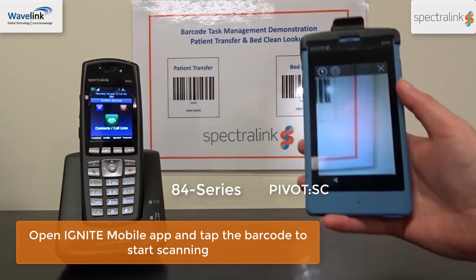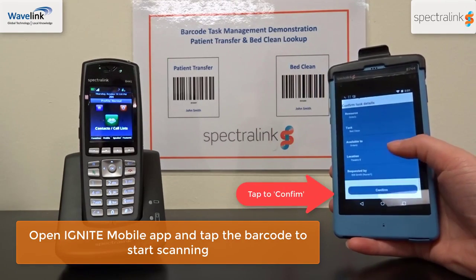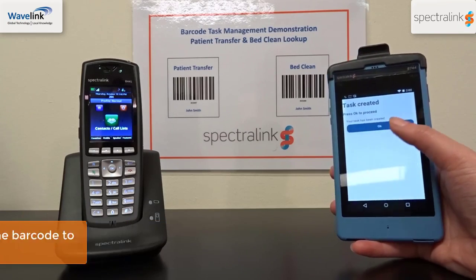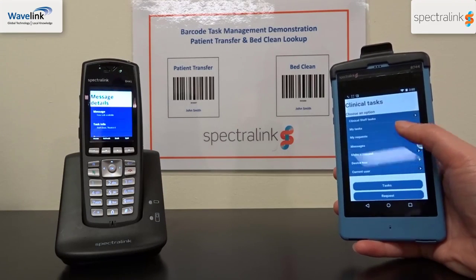To do this, the nurse will need to open the Ignite mobile app and tap on the barcode located on the right-hand side to start scanning. Once you scan the bed cleaning barcode, this will create a new orderly task.